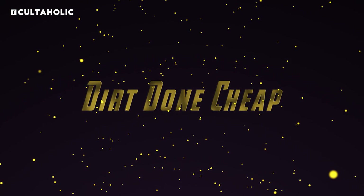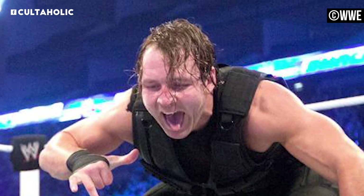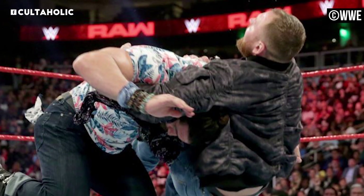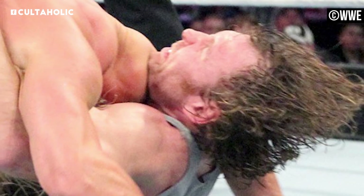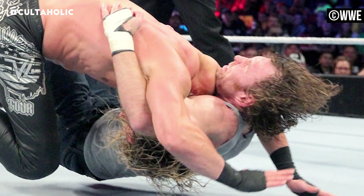Number 8. When you think Dean Ambrose, you think unhinged and unpredictable — a sadistic maniac who revels in the misery of the enemy, tongue hanging out all the while like a panting dog. His Dirty Deeds finish, a double-armed DDT with an accelerated somewhat wild drop, reasonably matches the intensity that a gung-ho sociopath would bring to a wrestling match. It's done quickly enough and spikes the opponent right on their noggin with brute force, so it's quite effective.